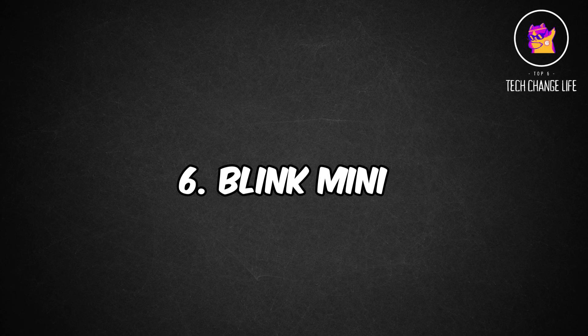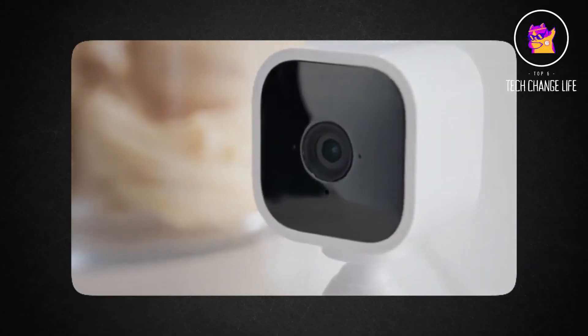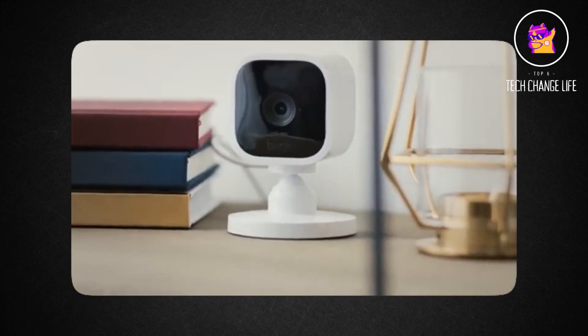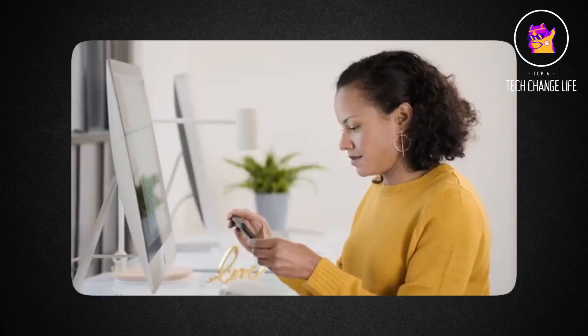Number 6: Blink Mini. One of the most affordable home security cameras available right now is the Blink Mini Cam. This interior camera records in 1080p, has built-in two-way audio and night vision for recording in low light.